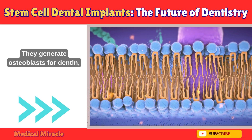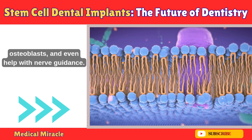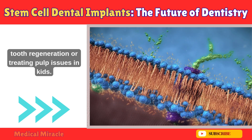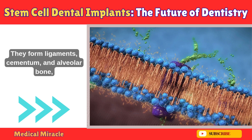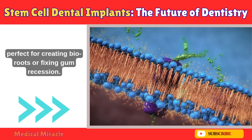Next: Stem cells from human exfoliated deciduous teeth, or SHED, from baby teeth. They generate odontoblasts for dentin, adipocytes, osteoblasts, and even help with nerve guidance — ideal for whole tooth regeneration or treating pulp issues in kids. Then: Periodontal ligament stem cells, or PDLSCs, from tissues around teeth. They form ligaments, cementum, and alveolar bone — perfect for creating bio-roots or fixing gum recession.